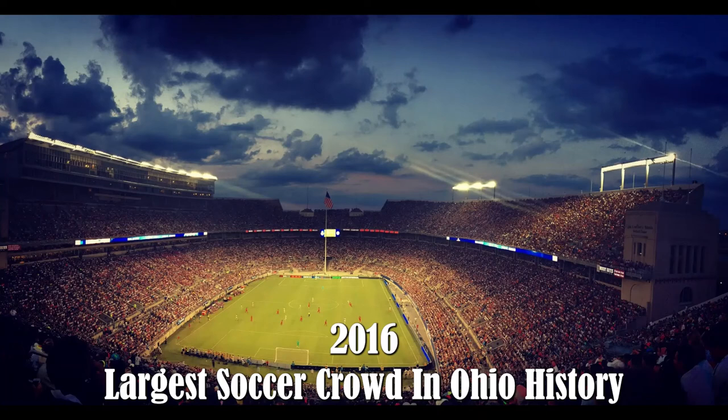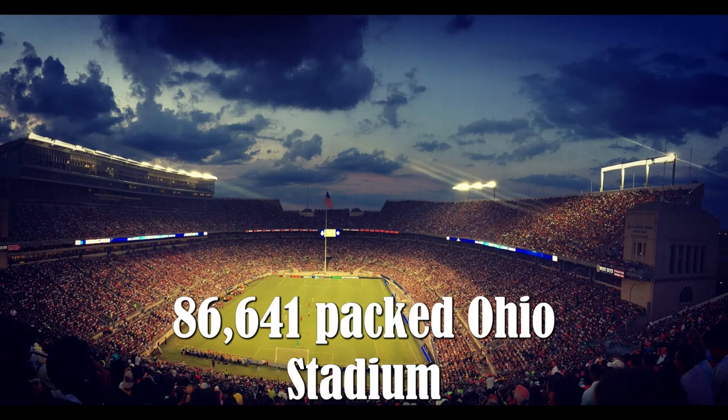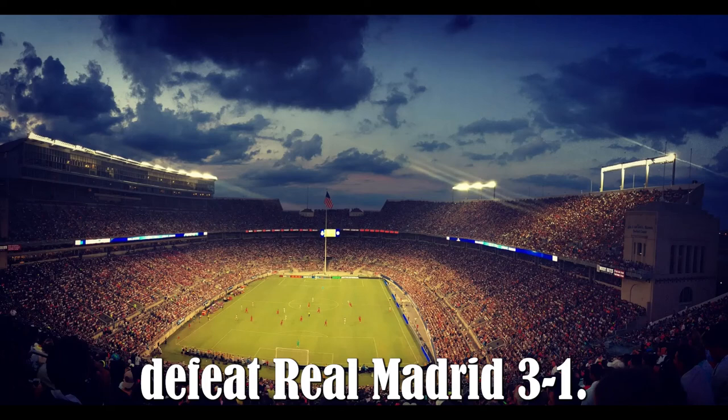2016 — Largest Soccer Crowd in Ohio History. The largest soccer crowd ever in Ohio, 86,641, packed Ohio Stadium on August 11, 2016, to watch Paris Saint-Germain defeat Real Madrid, 3-1.